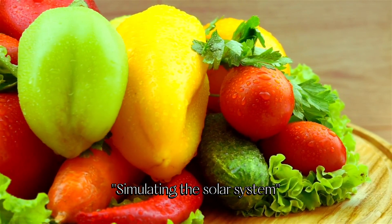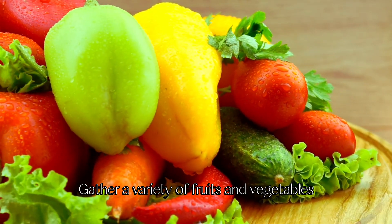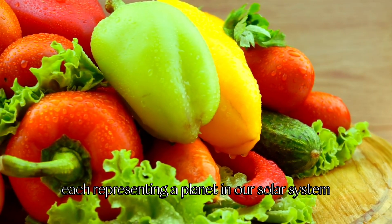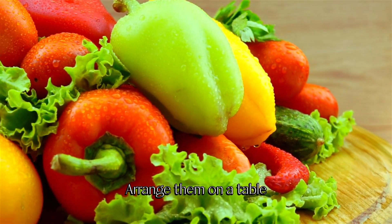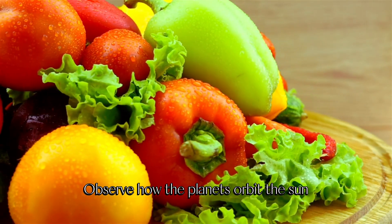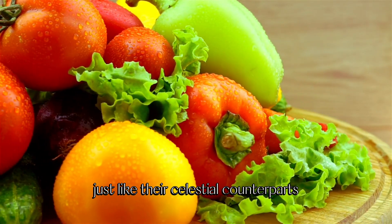Experiment 1: Simulating the solar system. Gather a variety of fruits and vegetables, each representing a planet in our solar system. Arrange them on a table, keeping their relative sizes and distances in mind. Observe how the planets orbit the Sun, just like their celestial counterparts.